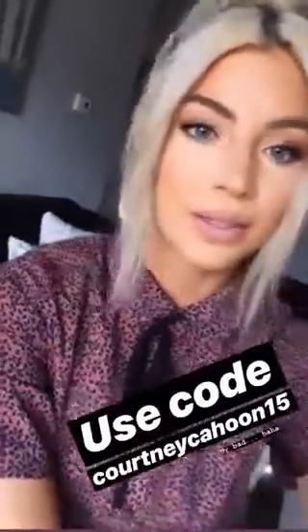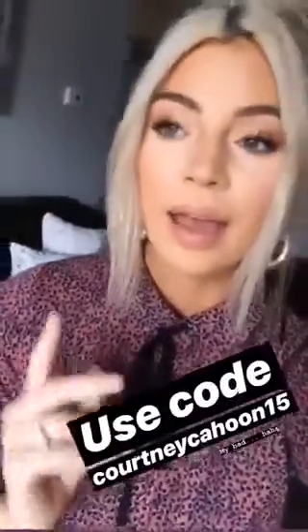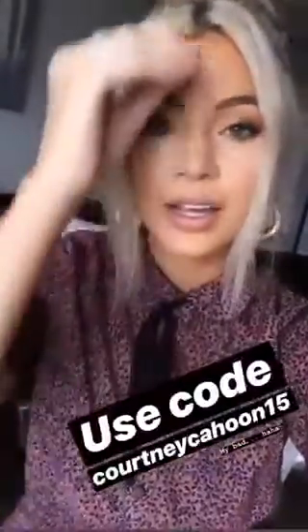I'm obsessed with this dress. I seriously love the pattern and the detail and just everything about it — it's so cute. I'm also super excited because Piper and Scoot has given me a discount code to share with you guys. It is Courtney15. You can add it in your cart at checkout and you'll get 15% off your entire order, or you can shop through the link in my bio and it will just automatically add it at the end.